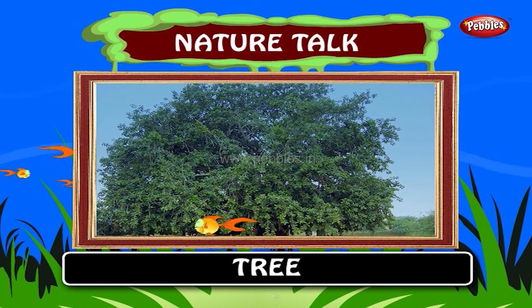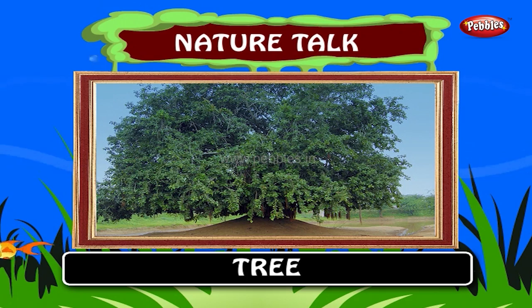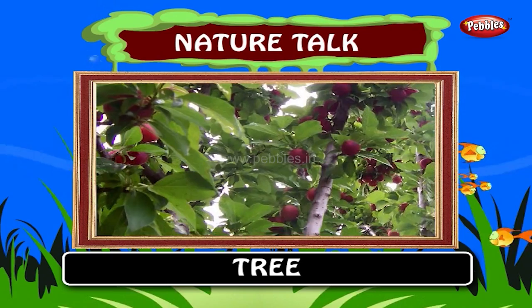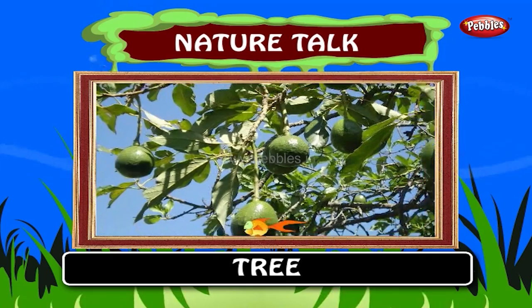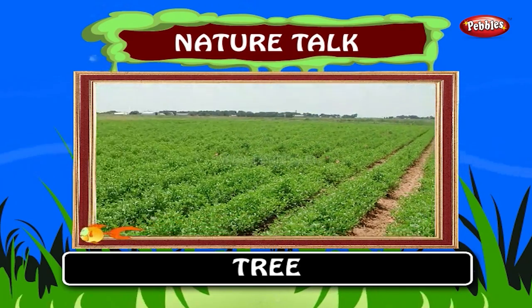Tree. This belongs to nature as it is not man-made. The tree gives us shelter. There are many different trees which give us fruits to eat. They give us oxygen and take in carbon dioxide. They are used for agricultural purposes.